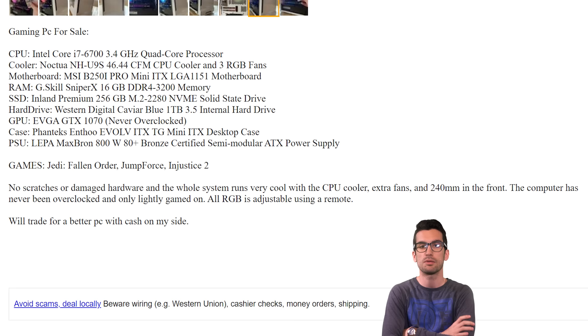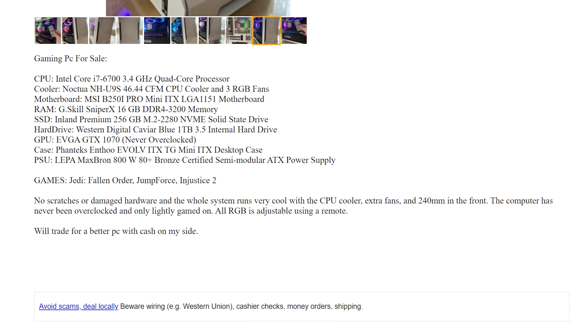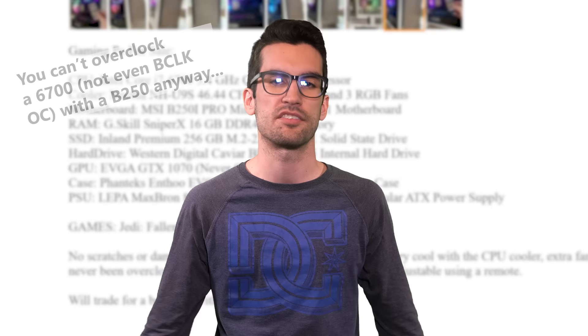Continuing on with the remainder of the ad's description — he says no scratches or damaged hardware and the whole system runs very cool with the CPU cooler, extra fans and a 240mm in the front. The computer has never been overclocked and only lightly gamed on. All RGB is adjustable using a remote. Will trade for a better PC with cash on my side. This chunk of words I would also consider rewriting. Instead of saying no scratches or damaged hardware, say something like 'system is in excellent condition, no issues whatsoever.' Say something like 'system runs cool and quiet.'